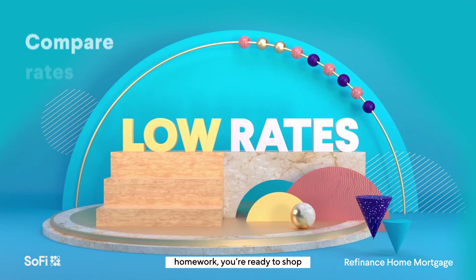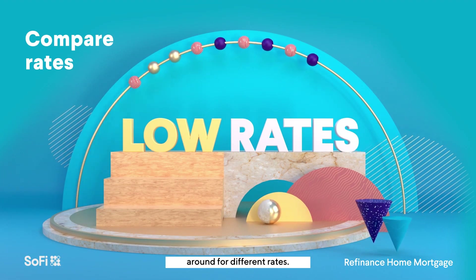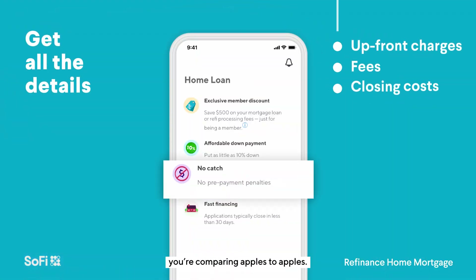Now that you've done your homework, you're ready to shop around for different rates. Be sure to get all the details so that you're comparing apples to apples.